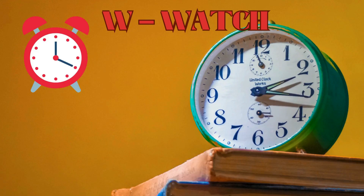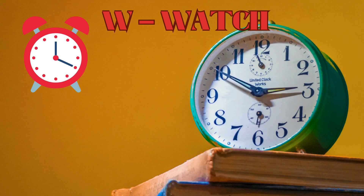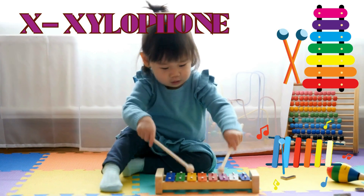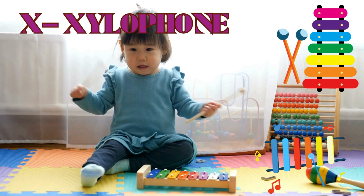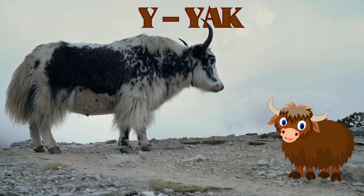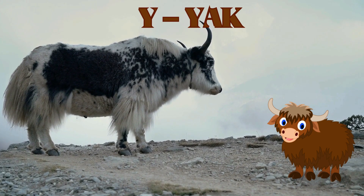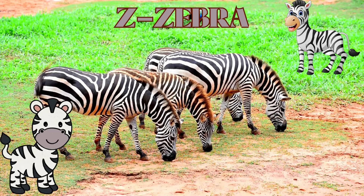W is for Wolf. X is for Xylophone. Y is for Yak. Z is for Zebra.